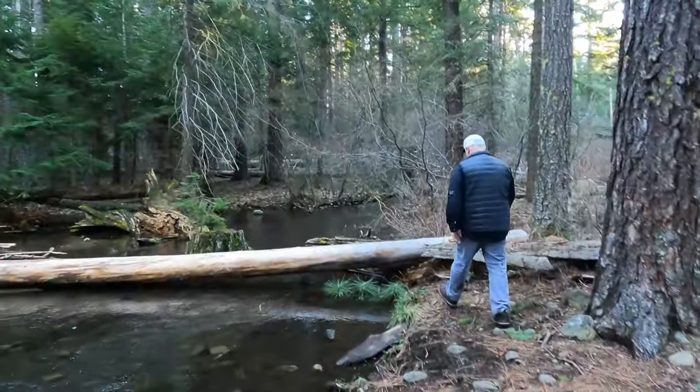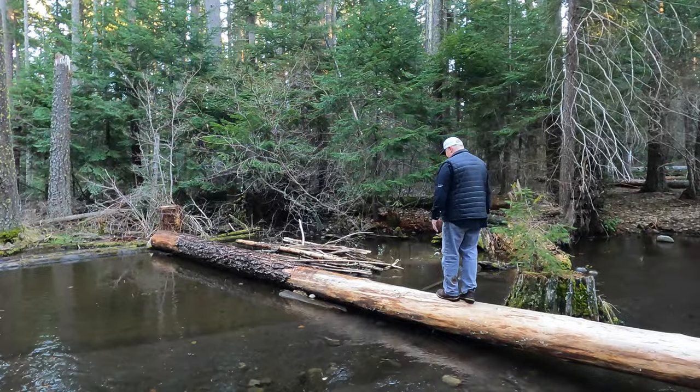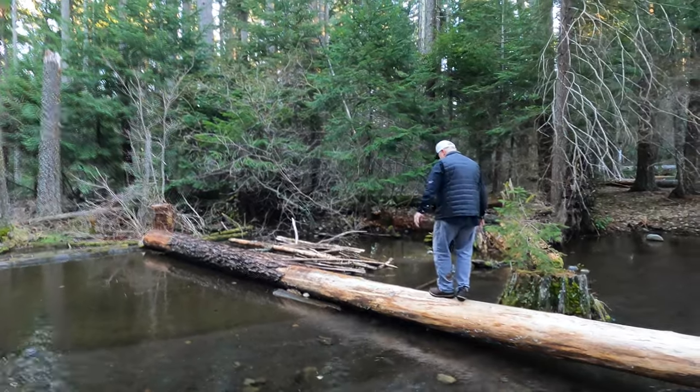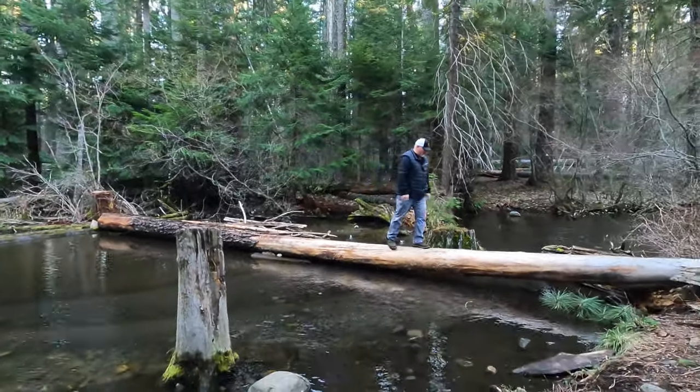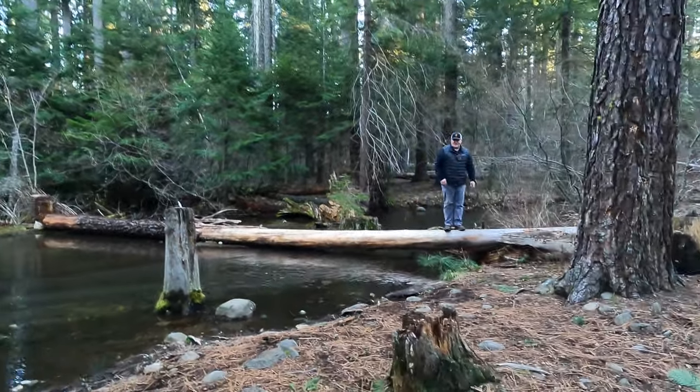Steve, walk out on that log. You're gonna do it, huh? What could go wrong? Do one of those lumberjack things where you spin the log like you're running on top of it. I'm just kidding of course. We have a ton of fun when we're together, even if there is a little bit of brotherly competition.